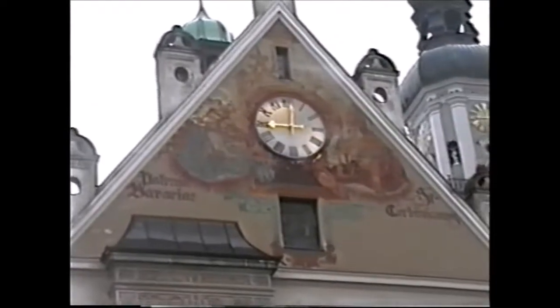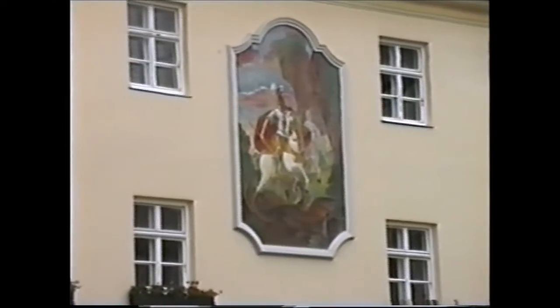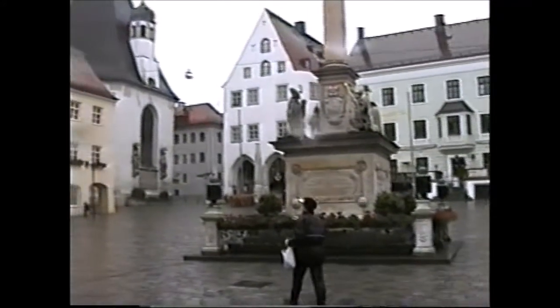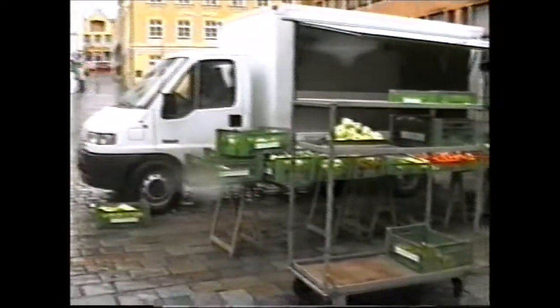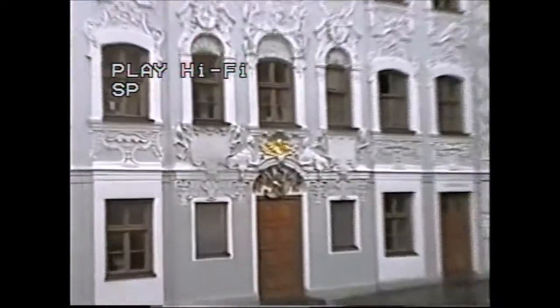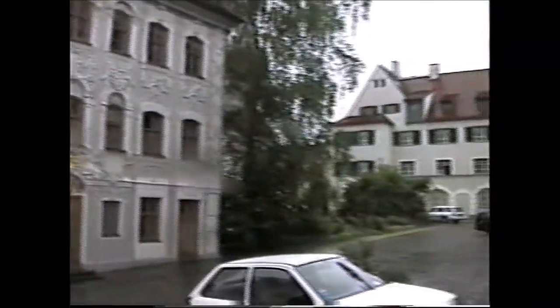It's got a sundial on it and it's striking nine o'clock. The clock's really nice. Another nice place we've found. The front of it's all decorated. Full of right old buildings.